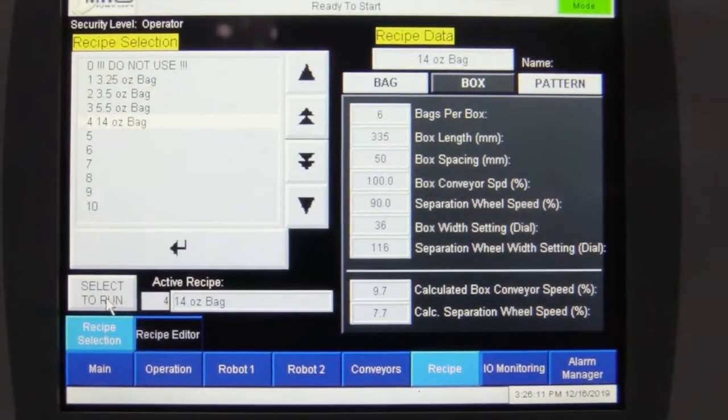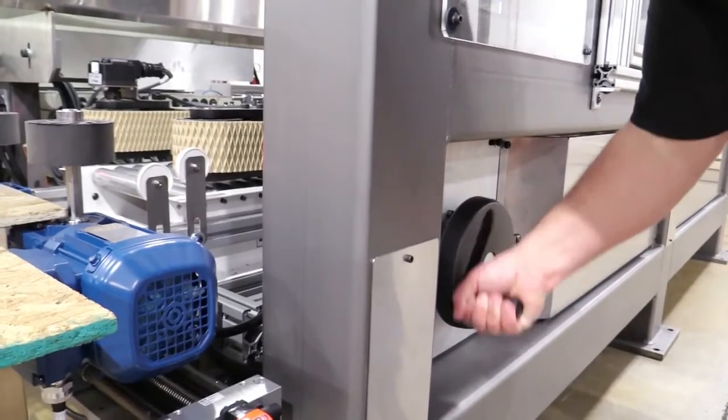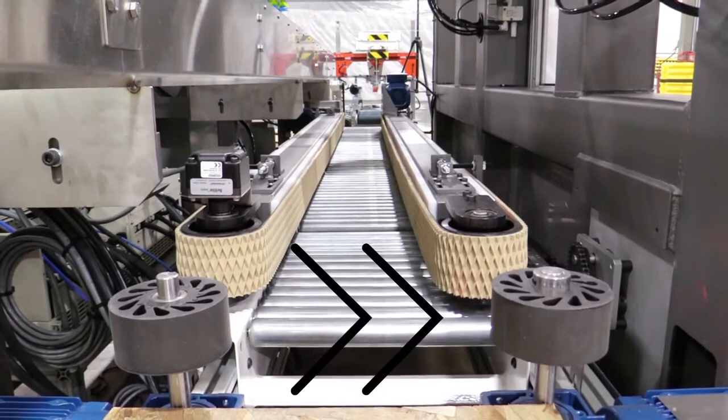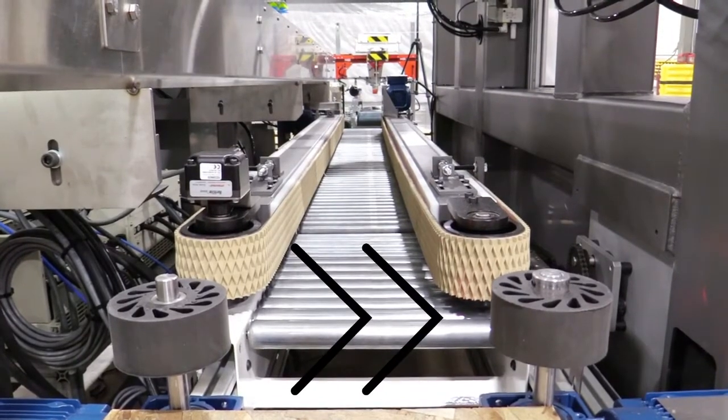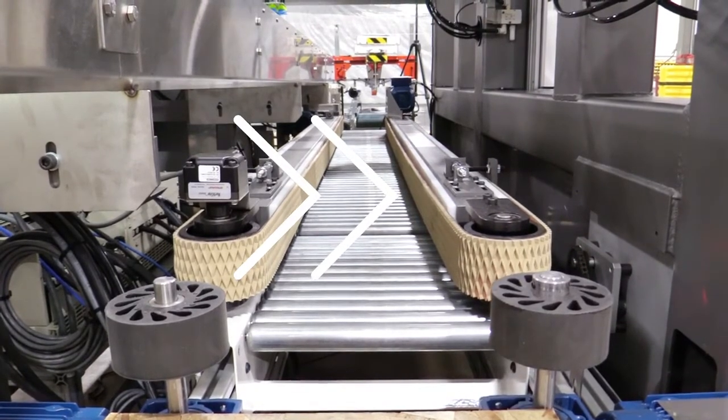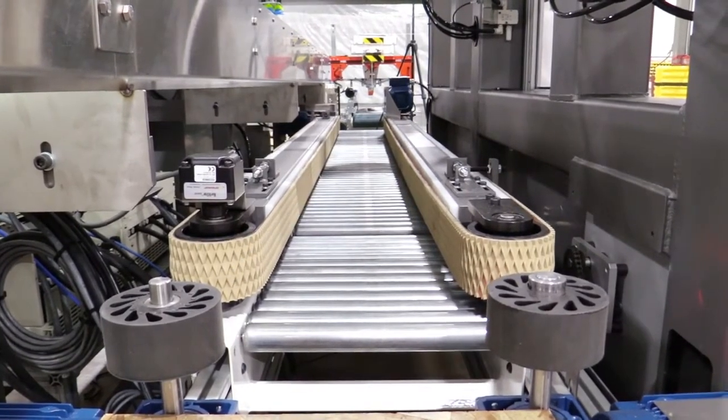By giving the box dimensions to the PLC for that particular product, the box conveyor is manually adjusted with a hand crank that has numerical values on a counter, and those can be associated with each box size. There will be a physical reminder for the operator each time they run that part to adjust to a particular count on the box conveyor. When they rerun the same product, they just pull up the part number on the HMI and adjust the box conveyor to the correct count.